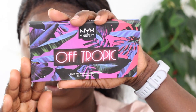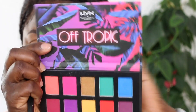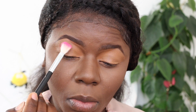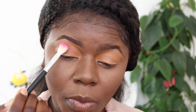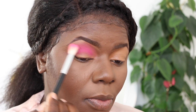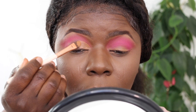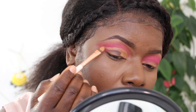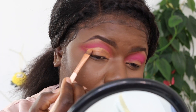For my eyeshadow I'm using the Off Tropic eyeshadow palette by NYX, and I'm taking that vibrant pink color to apply on my crease - it's going to serve as my transition shade. I know it's super deep and vibrant for a transition shade, but since I'm going for a very vibrant look today, I'm good with that. I tried to clean up my lid with a wet towel but it wasn't working.